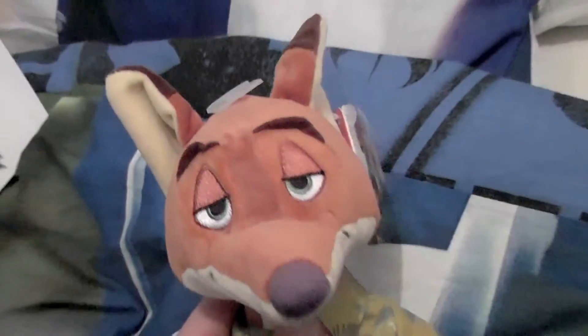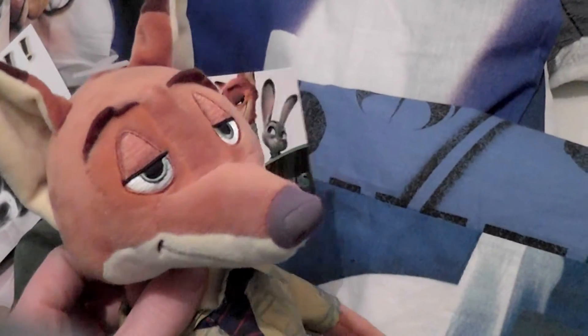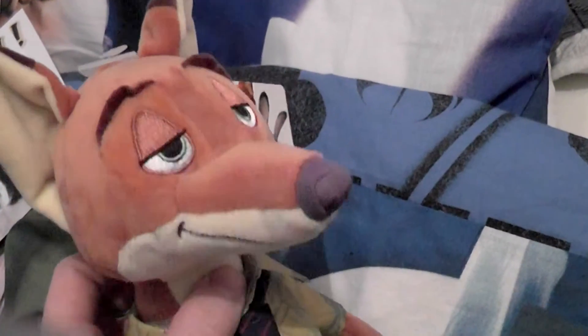The last plushie I found is one you might have seen earlier — I found Nick Wilde, the little fox from Zootopia. I think they had small ones in my local grocery but I wanted to find a bigger one. I was glad to find this one, it looks pretty good. I don't really know if I'll ever find a bigger one, but I love his ears.